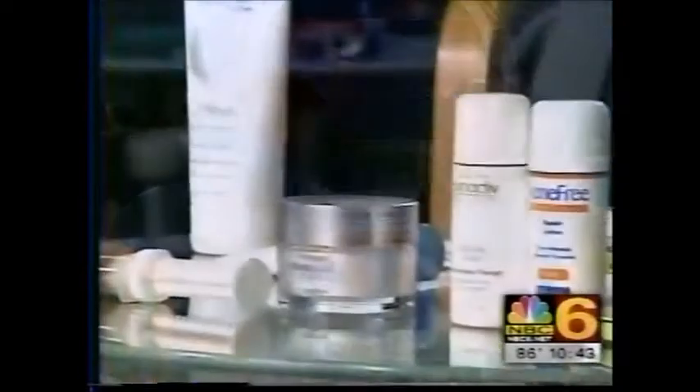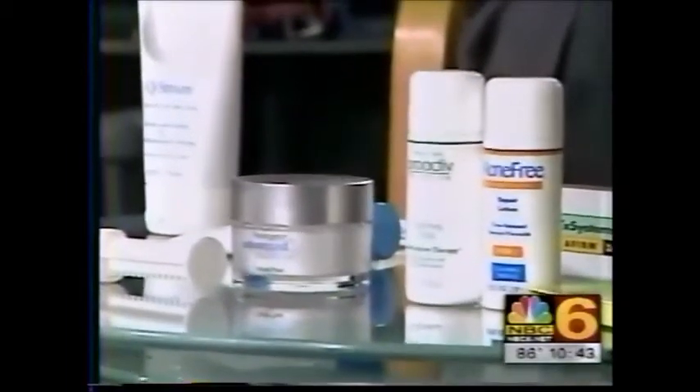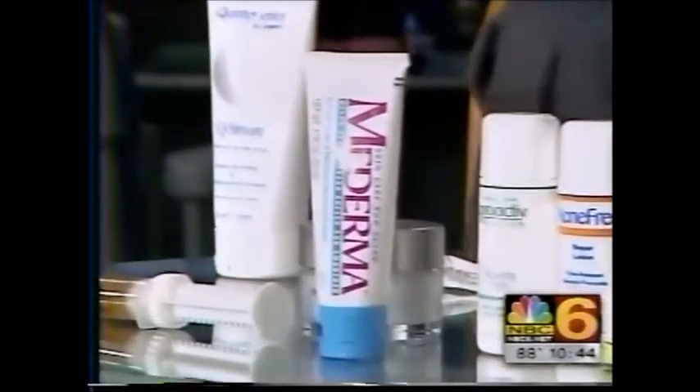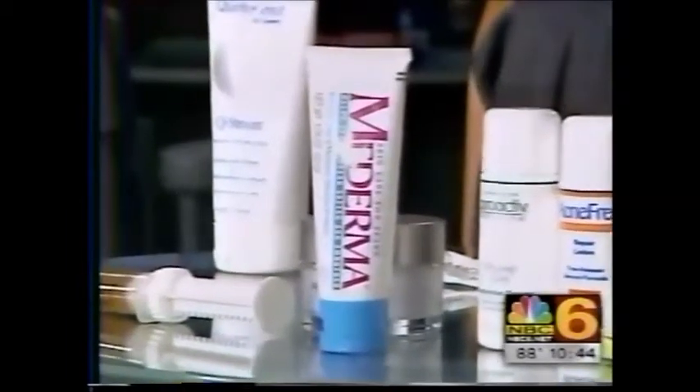For scars — post-surgical scars or scars from cuts — the only thing shown in studies to help is silicone gel. There are a lot of expensive silicone gels out there, and none of them are as good as Mederma, one of the most ubiquitous drugstore brands. It's available at Costco and CVS for under twenty dollars. A tube that size can last over a year — a little goes a long way.